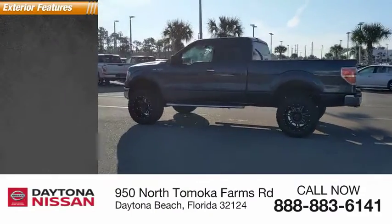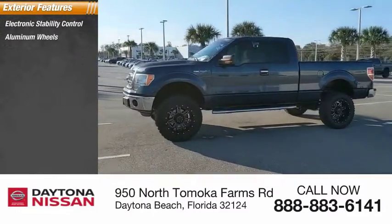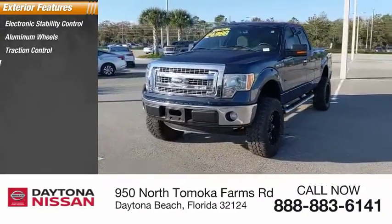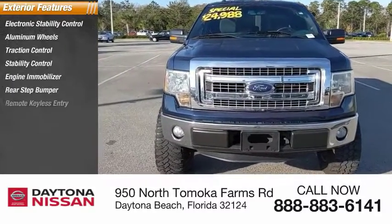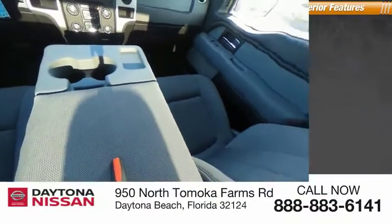Here are some of this vehicle's great options: electronic stability control, aluminum wheels, traction control, stability control, engine immobilizer, rear step bumper, remote keyless entry, fog lights, tire pressure monitor.